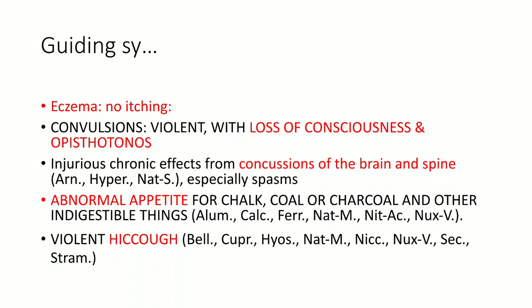Next point: abnormal appetite. There is abnormal appetite here for chalk, charcoal, coal and various indigestible things. Similar abnormal appetite is found in Alumina, Calcarea, Ferrum, Cina, Natrum Mur, Nitric Acid, Nux, etc. The next guiding symptom is violent hiccough. Hiccough is a spasmodic condition due to spasms of the diaphragm. Since Cicuta is a remedy for spasms, it is also a remedy for hiccough.